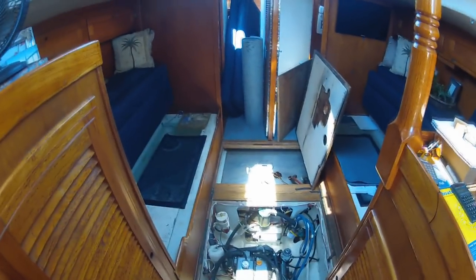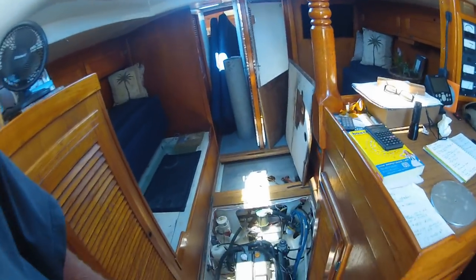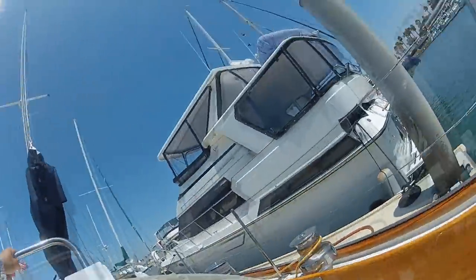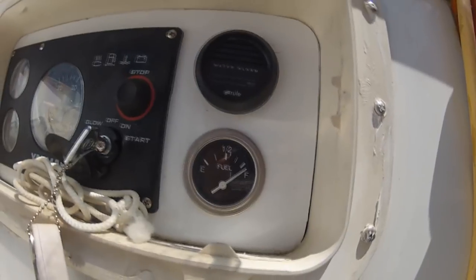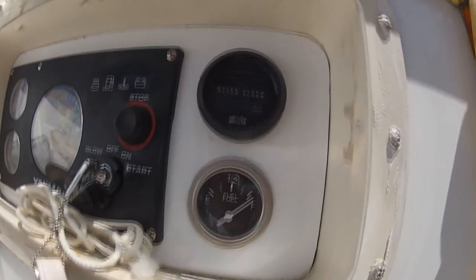Here's our new access port. Here's what a full tank looks like - just touching the corner of the F.